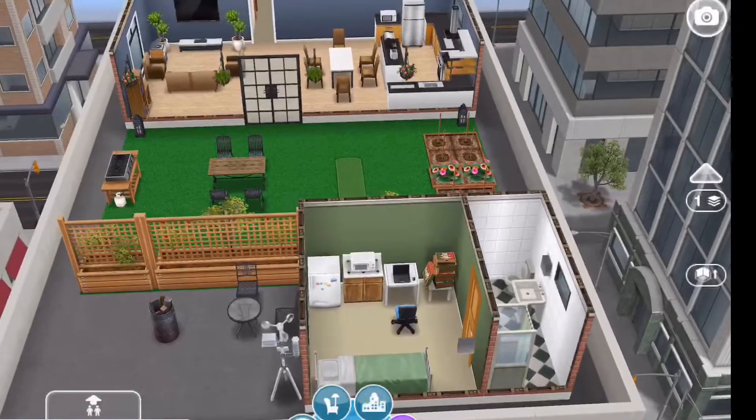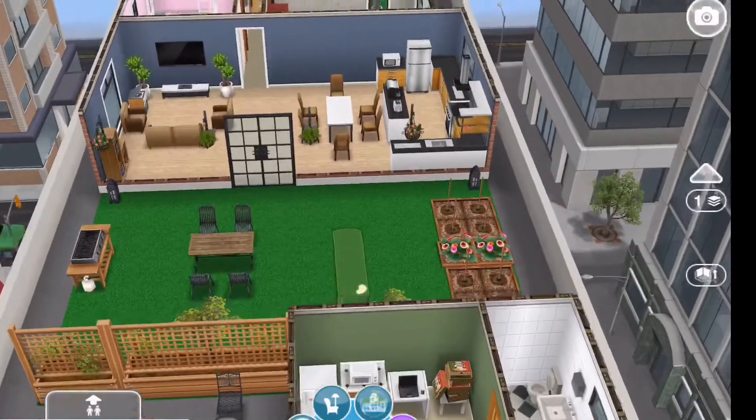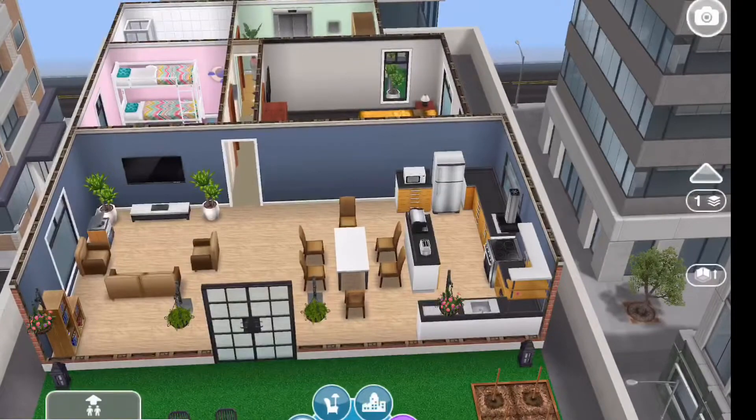As you can see, there's a lot of older items in here and I wanted to make it more cozy looking.